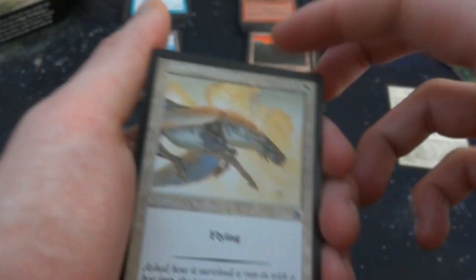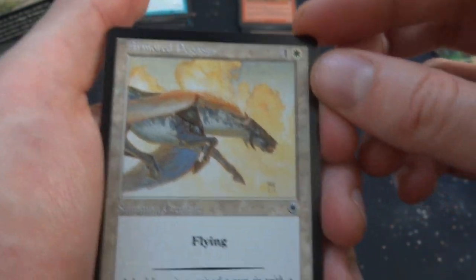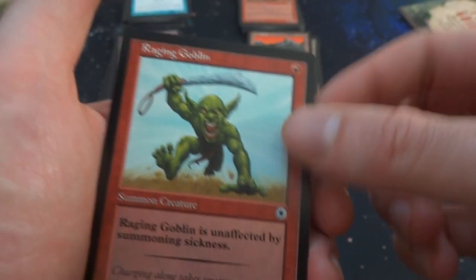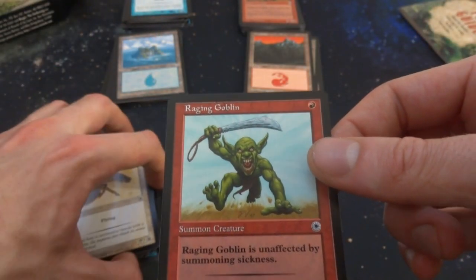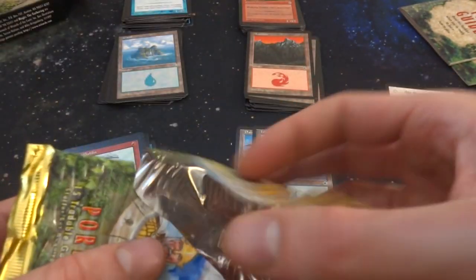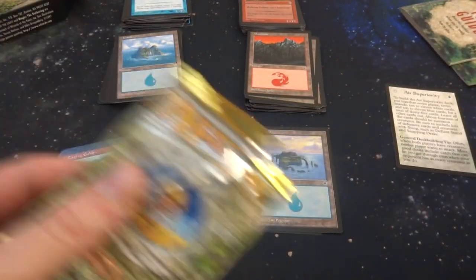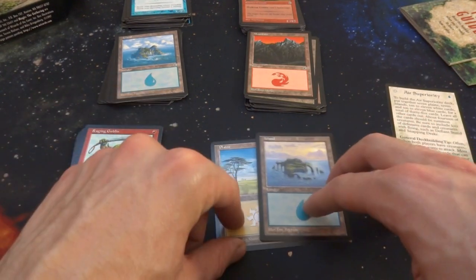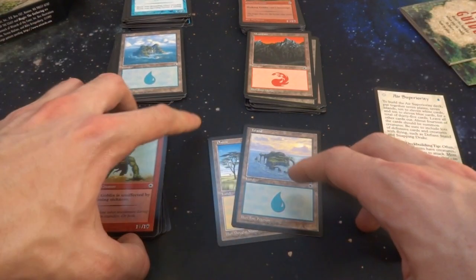Last cards: Armored Pegasus again — one and a white, 1/2 summon creature with flying. And a Raging Goblin — unaffected by summon sickness, 1/1 for one red. I'm not sure if these booster packs are just supplemental for these decks — it's interesting that it came with two lands. I don't know if all Portal booster packs come with two lands; something I'm curious about. If you do know, let me know.